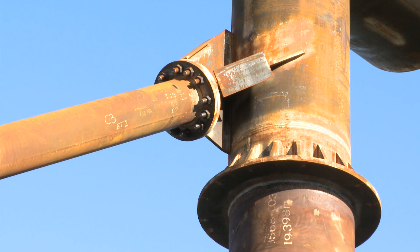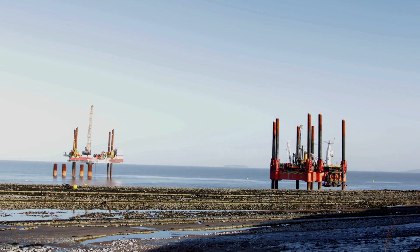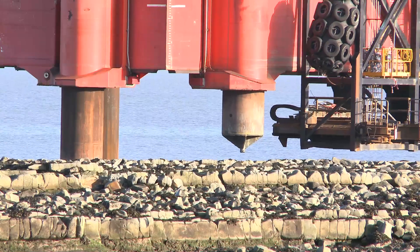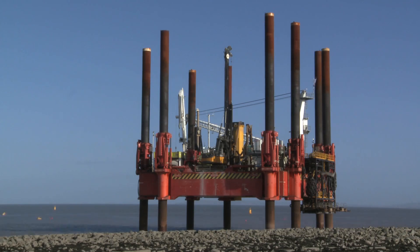The Wave Walker jack-up barge has just completed drilling and installing two more piles and is now walking down the beach to the anchor location for the MCS Elsa, where she'll have two piles and a crosshead steel section delivered tomorrow.